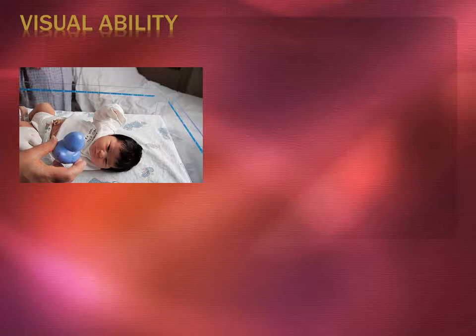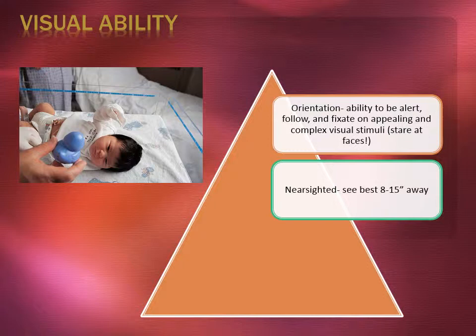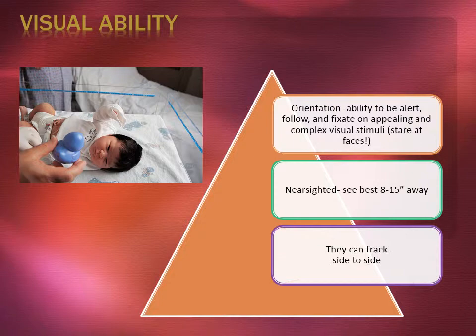Let's look at visual ability. First, orientation — the ability to be alert, to follow, and fixate on appealing and complex visual stimuli; basically they stare at faces. They are nearsighted and see best at 8 to 15 inches away. They should be able to track side to side.